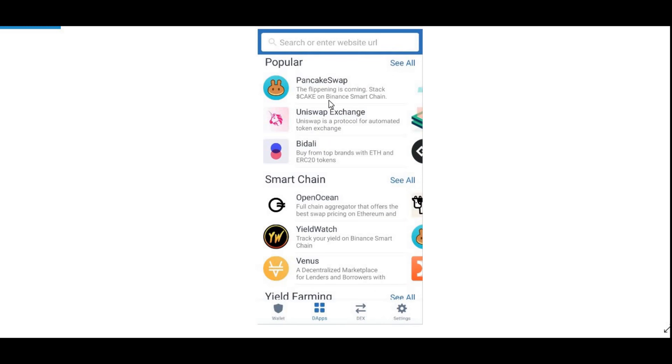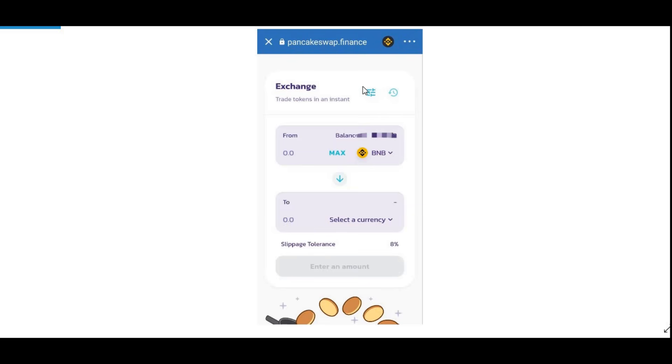Once that's done, go into your DApps. You should come up with this screen. For Android, press on PancakeSwap directly. For iOS, you need to enter a URL address — I will leave that link in the description box below. Just copy that and paste it in, and it should take you to the PancakeSwap screen.